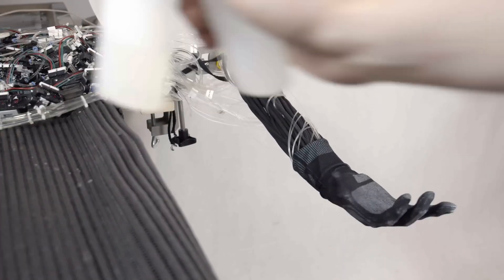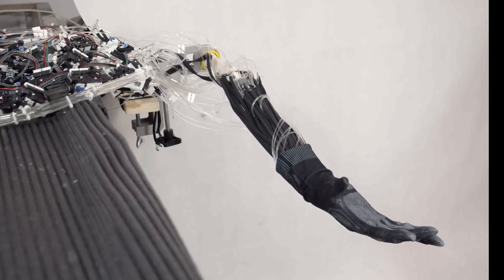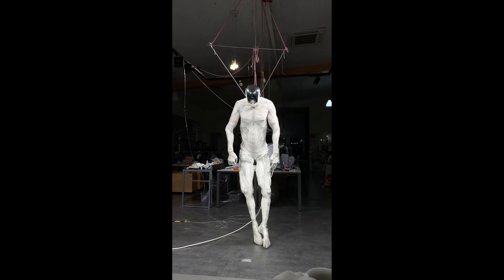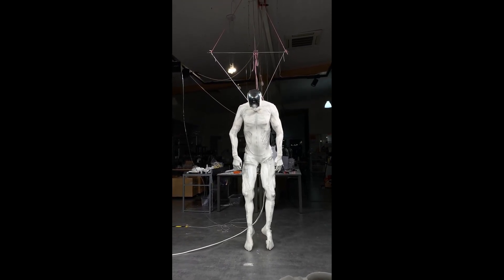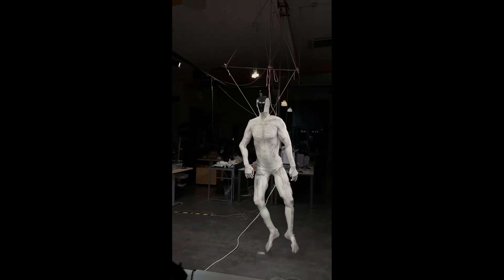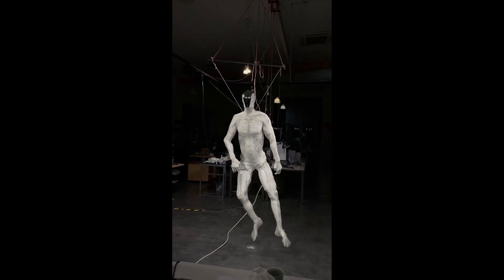That said, not everyone is convinced. Right now, the Protoclone can't stand or walk on its own — it needs support in all the demos we've seen. Some are calling it more of a puppet than a proper robot. And then there's the face — or rather, the lack of one. It just has a black visor where a face would be.